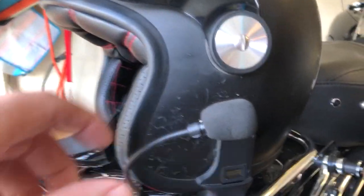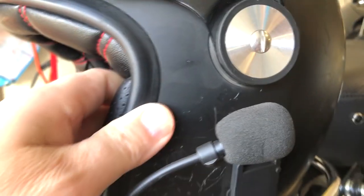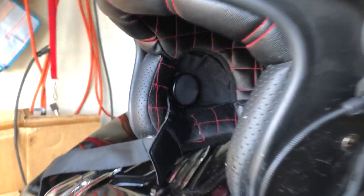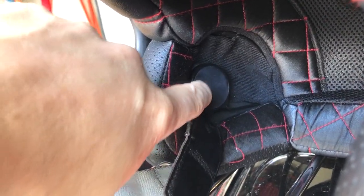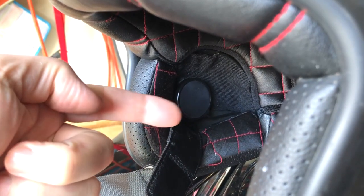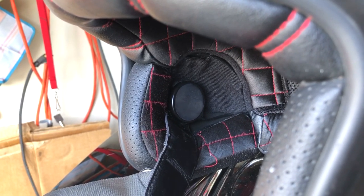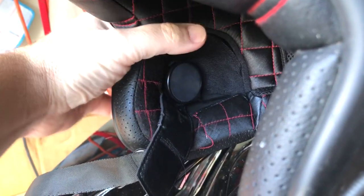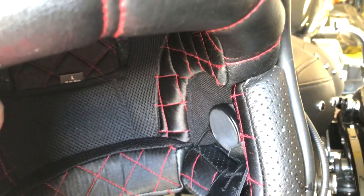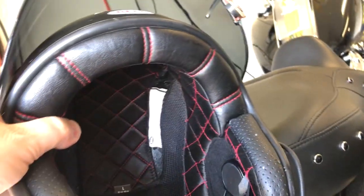I added the Senna intercom system for Bluetooth — mainly for music. You can see the speakers in there, one on each side. I spaced them out a bit with padding to get them close to my ear. Originally with no spacer they were too far away and I didn't get any bass. Also, when you use Spotify or Apple Music, you have to add bass in your equalizer and then it sounds pretty good.